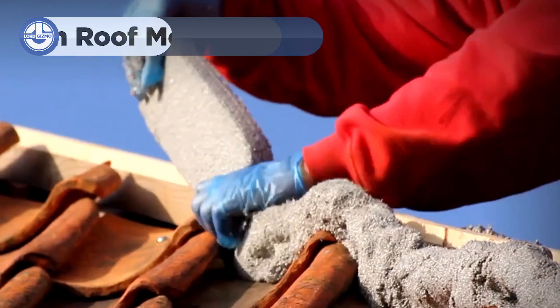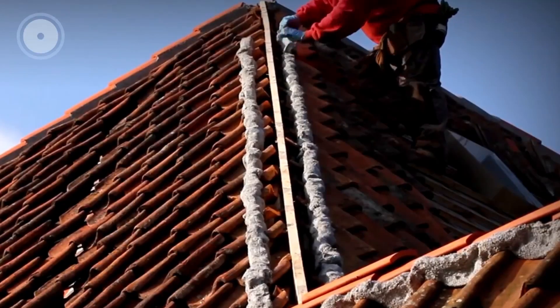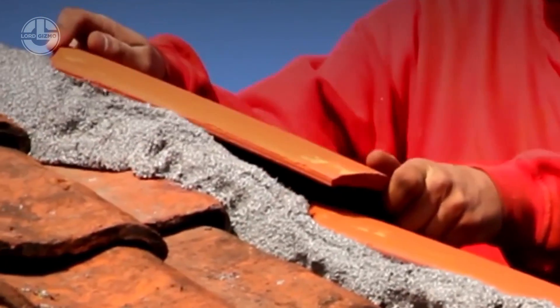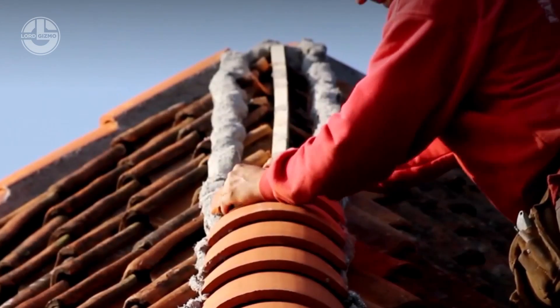Let's get sealing the apex of your roof with FlexSim Roof Mortar. This innovative product makes roofing repairs and sealing much easier and more enjoyable compared to traditional mortar. It's ready-to-use, flexible roof mortar that doesn't require mixing or water, so you can apply it directly from the packaging.